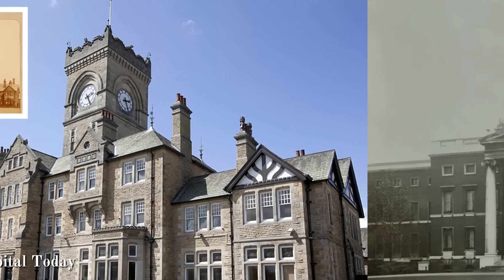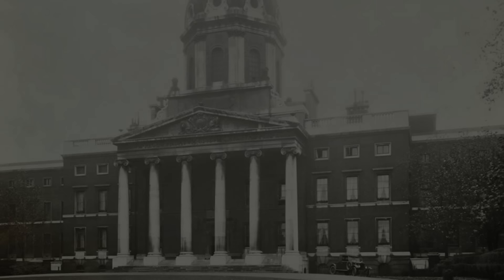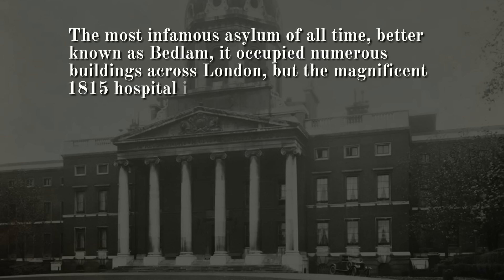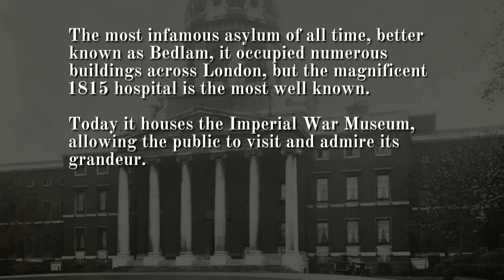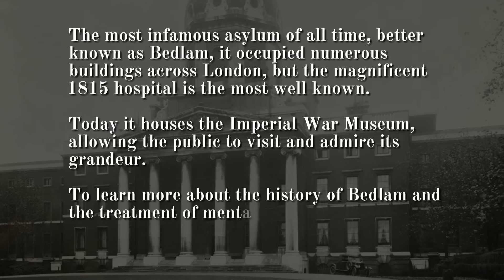Number 1: Bethlehem Royal Hospital, London. The most infamous asylum of all time, better known as Bedlam, it occupied numerous buildings across London, but the magnificent 1815 hospital is the most well known. Today it houses the Imperial War Museum, allowing the public to visit and admire its grandeur. To learn more about the history of Bedlam and the treatment of mental illness, the Bethlehem Museum of the Mind in Beckenham is also recommended.